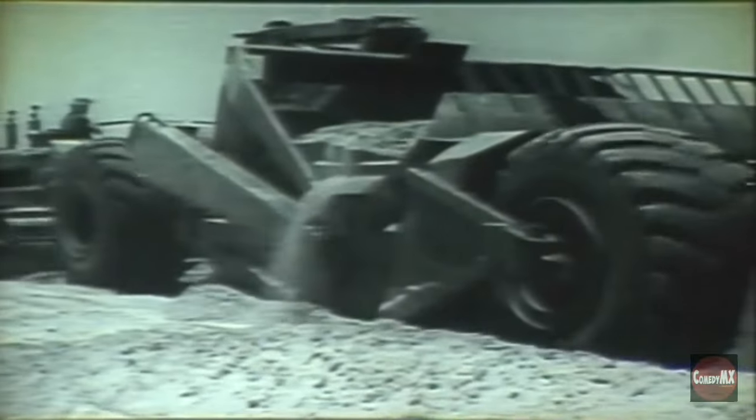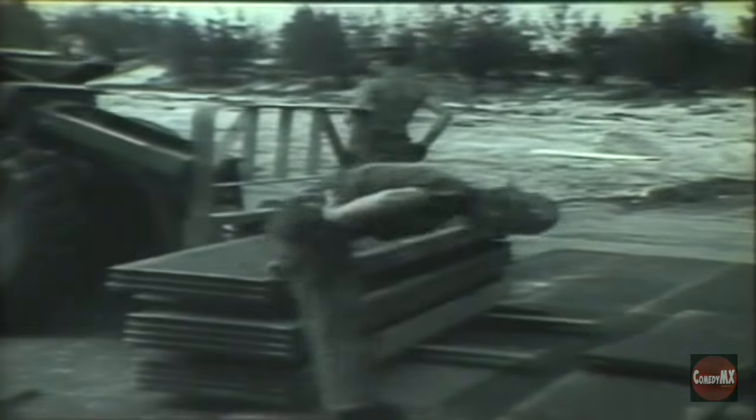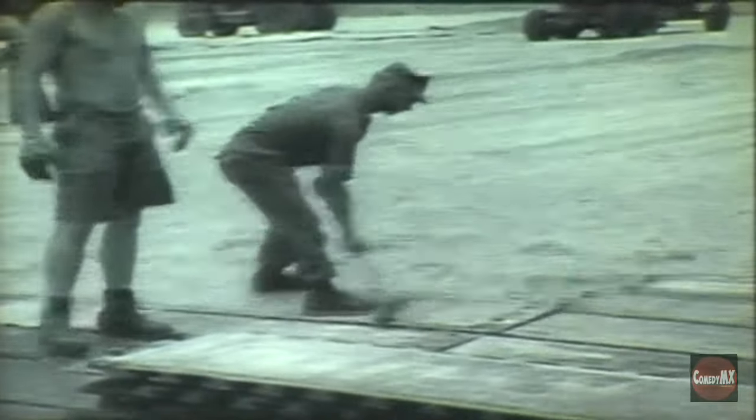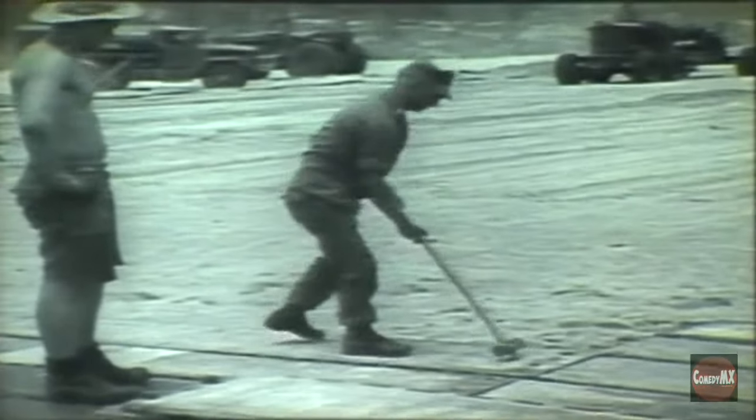Seabees move in right behind the Marines. They find their enemy: sand. Sand so deep, even powerful earth movers bog down. Under the sand, the ground is flat — but the Seabees wanted flatter. The matting comes in sections — interlocking aluminum planks that weigh 144 pounds, and can stand the impact of a fully loaded giant cargo plane. This is hot, hard work. The sand is always there. The Seabees curse it, fight it. But still, it has to be moved.